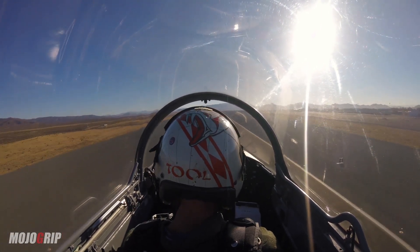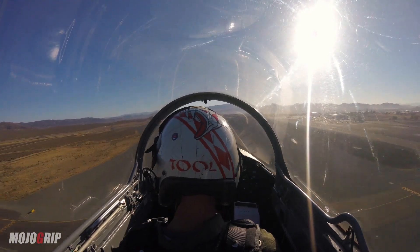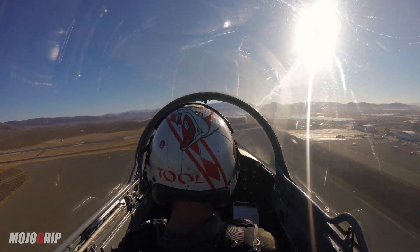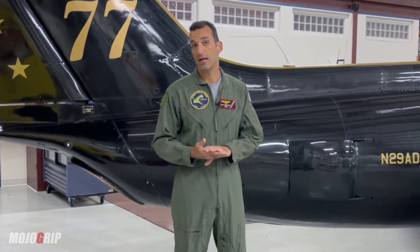Some performance numbers — and this engine is made by Pratt & Whitney in Canada. It's readily available, parts are available for it, it can be overhauled at a reasonable amount of money, and it has an exceptionally long time before overhaul.